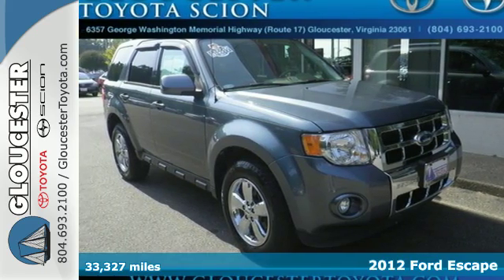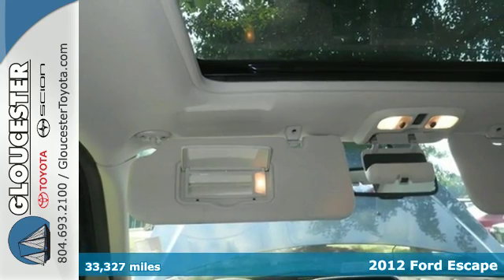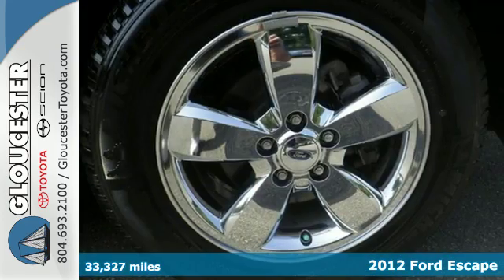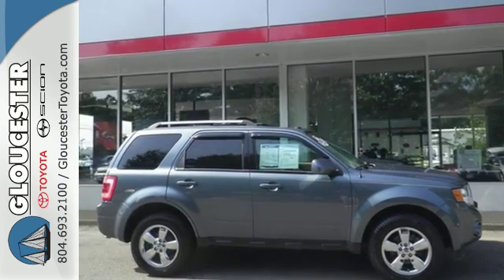It's a 2012 Ford Escape. With gas mileage that won't break the bank, this SUV will make your travels easier and more comfortable with standard features like cruise control, 4-wheel independent suspension and steering wheel audio controls.